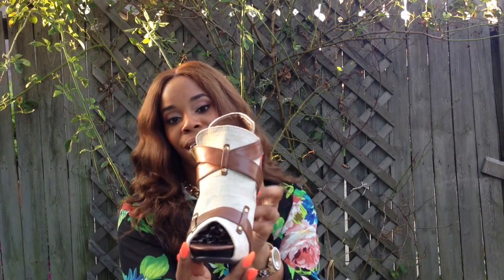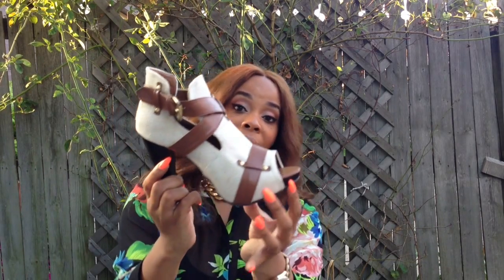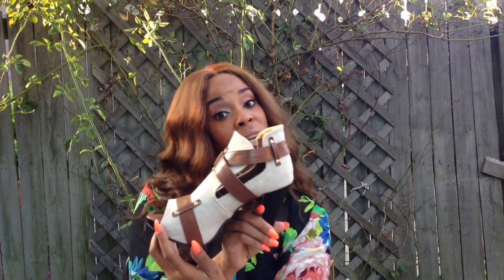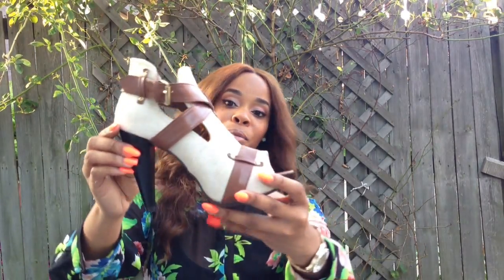I just love this bootie, ladies. I can't wait to show you how I would definitely rock this shoe. As you know, I try to show you for each Shoe Fetish Fridays how I would definitely rock the shoe of the week.